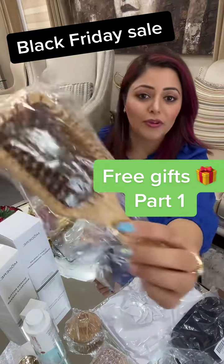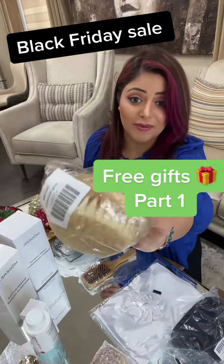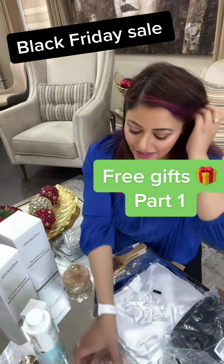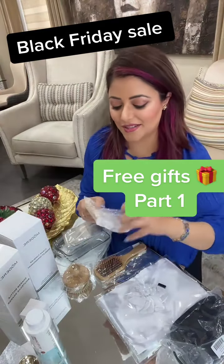This is a bamboo hair brush — one of my free gifts. And this is a bamboo body brush for dry brushing, which is amazing. I also got a bamboo soap dish, which is also very pretty.